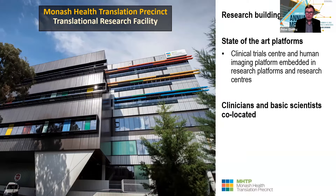We've got this research building where we have state-of-the-art platforms, including a clinical trial center and human imaging platform. We've also got other research platforms, as well as many research centers within this building. The important part of this location is that clinicians and basic scientists work side by side, and this is really where we can do translational research.